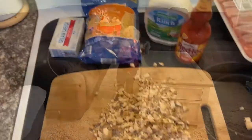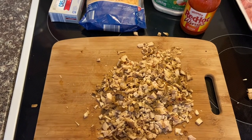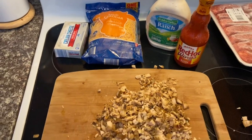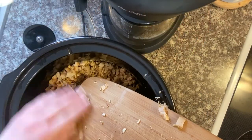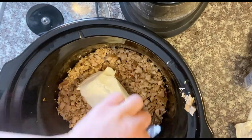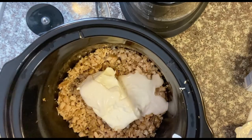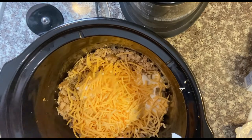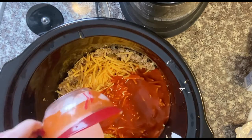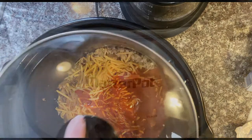So our first recipe is a buffalo chicken dip. I have prepped chicken and we'll be using one block of cream cheese, one cup of cheddar, one cup of ranch, and a whole bottle of buffalo sauce. I want to let you know I ended up adding more than the original recipe — it shows only a half cup of ranch and one cup of sauce, but I ended up adding more throughout the day. Either amount will taste fine; it just suited our taste better adding a little more. This is one of our go-to recipes for buffalo chicken dip and we love it, so let me know how you liked it.